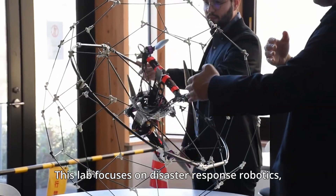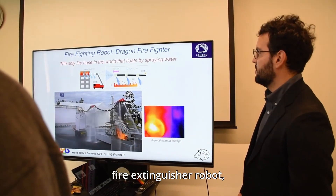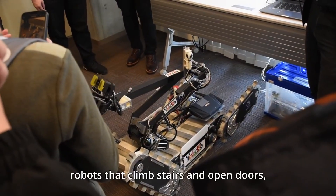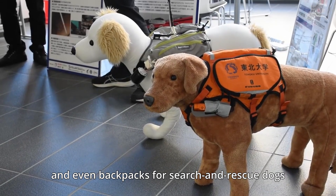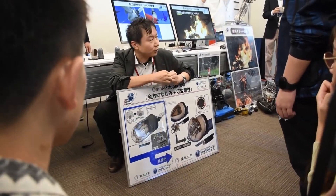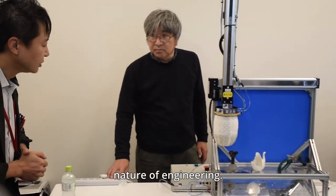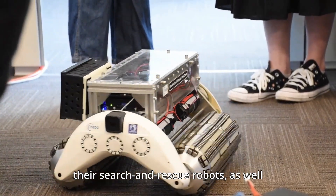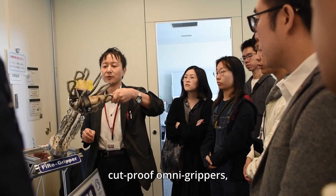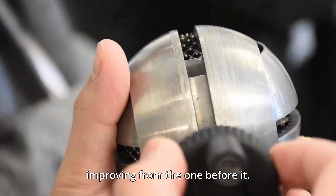This lab focuses on disaster response robotics, and we saw some amazing innovations, like a flying snake-like fire extinguisher robot, robots that climb stairs and open doors, and even backpacks for search and rescue dogs fitted with cameras and trackers. What they wanted to impress upon us most was the iterative nature of engineering — the omnidirectional treads used for their search and rescue robots, as well as their fire and cut-proof omni-grippers, went through multiple designs, each improving from the one before it.